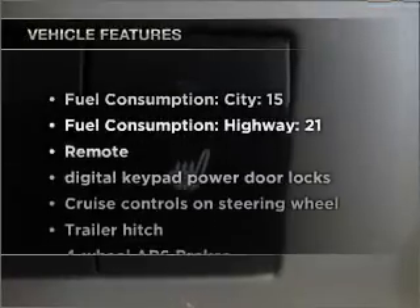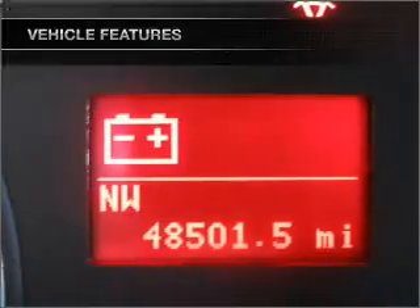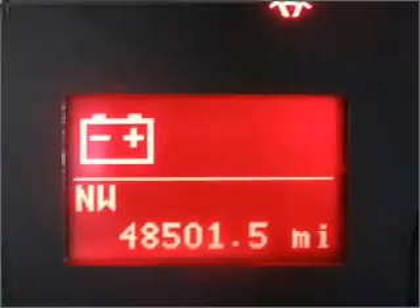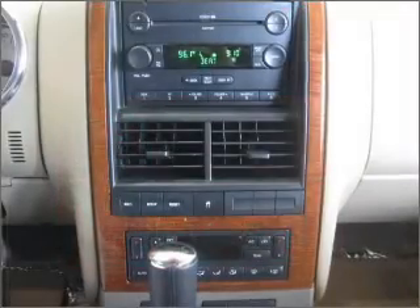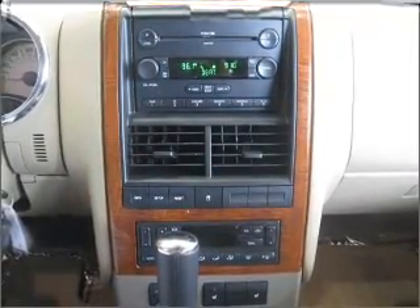Plus enjoy these notable features included in this ride: air conditioning, power door locks, power windows, power steering, cruise control, power mirrors, an AM/FM stereo with a CD player, and an adjustable tilt steering wheel.